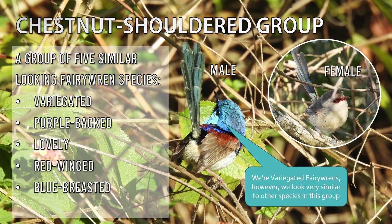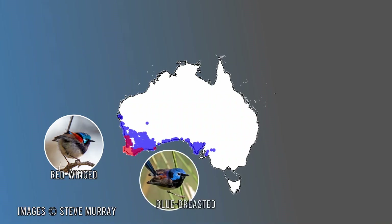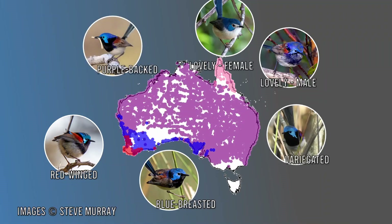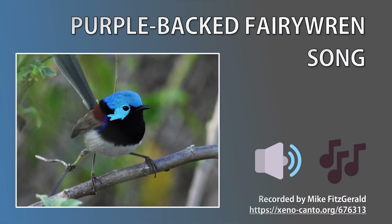Let's have a look at their distributions. First we have the red-winged, which is limited to southern Western Australia, with a bit of overlap with the blue-breasted. Up in the north we have the lovely — note that the female of the lovely is just as beautiful as the male. Lastly, we have the most widespread, which have recently been split into two separate species: the variegated fairy wren, which occupies the east side of the Great Dividing Range, and the purple-backed fairy wren, which occupies the rest of Australia. No matter where you visit in Australia, you're likely to encounter at least one of the chestnut-shouldered species. The songs of the species within this group do vary but are difficult to tell apart. I'm going to play the purple-backed fairy wren, given it's the most widespread.